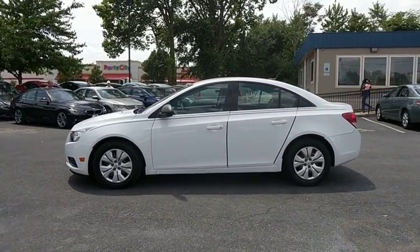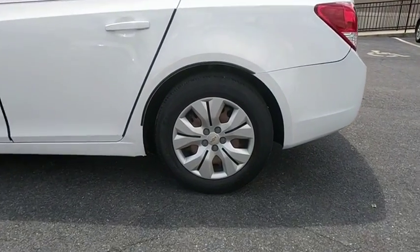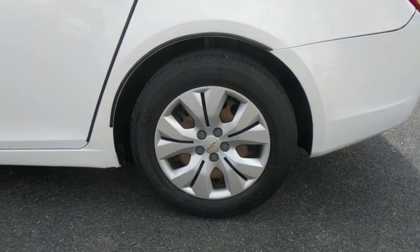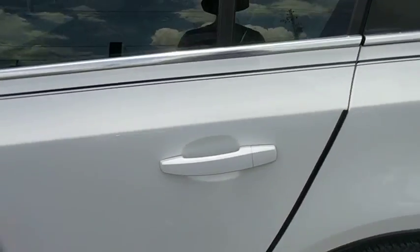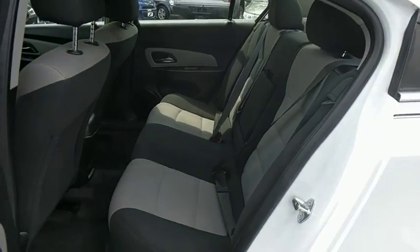Sirius satellite radio, remote keyless entry, panic alarm, tachometer, brake assist, front all-weather floor mats, driver vanity mirror, front bucket seats. Drive away with a great deal on this vehicle. Call or stop in today.